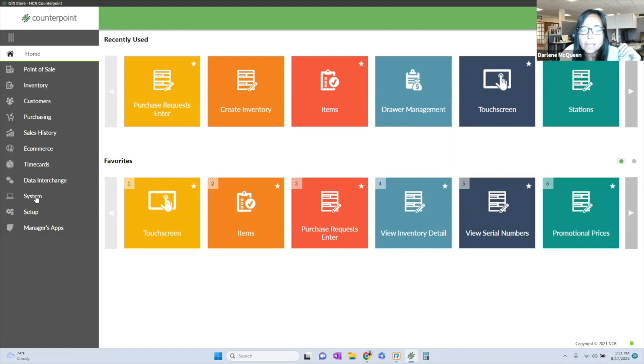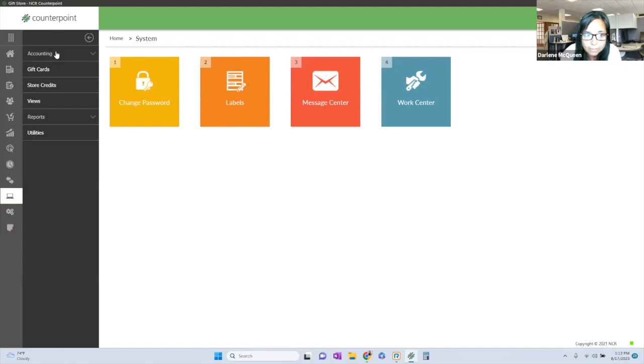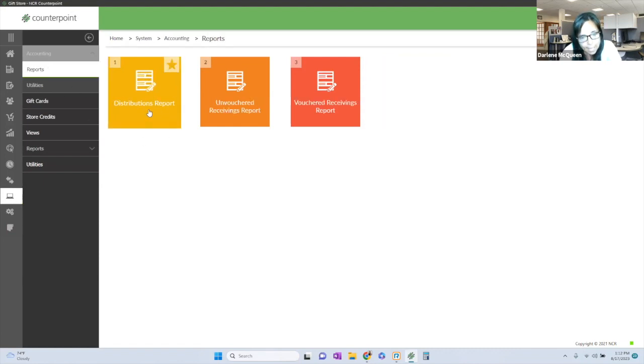In the System module, this is where you go to set up an accounting interface. Counterpoint does everything for the store — buying product, receiving product, selling product — and it produces a distribution file that can go to your general ledger. It doesn't have a built-in GL or accounts payable system, so you'll need to either create an integration. It automatically integrates with products like QuickBooks, Great Plains Dynamics, and some Sage products. Or you can do a custom interface, or simply print a distribution report and hand it to your accountant.